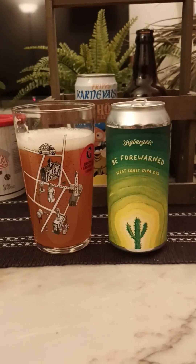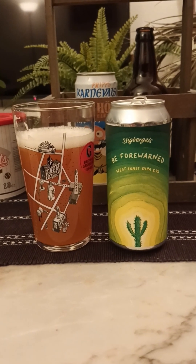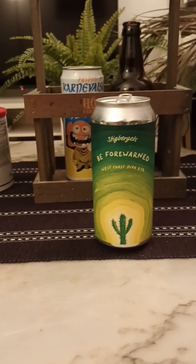The bitterness is really, really lingering there, guys. 8.5 percent — you don't notice that really; this could have been like a 6.5 percent for all I know. Good body, good carbonation. Final sip, guys — it's a very nice beer.